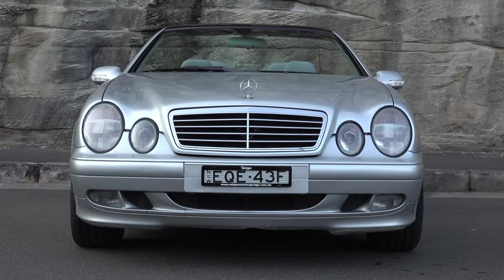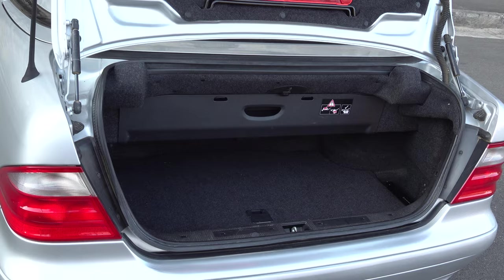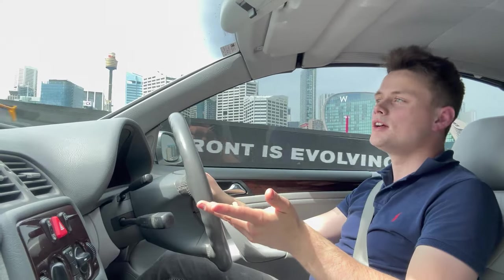I'm going to first run you through its model grades, talk about the design, the interior features, its options and technology, practicality, and then I'm going to drive it.